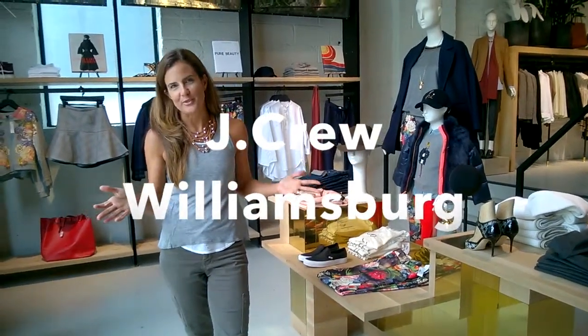Hi everybody, Nicole from MomTrends and we are on a field trip today, a fashion field trip, to the new J.Cruz store in Williamsburg, Brooklyn.